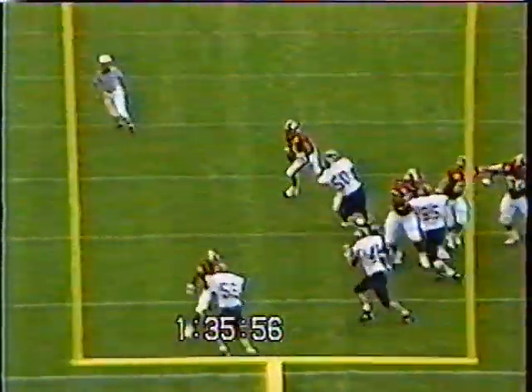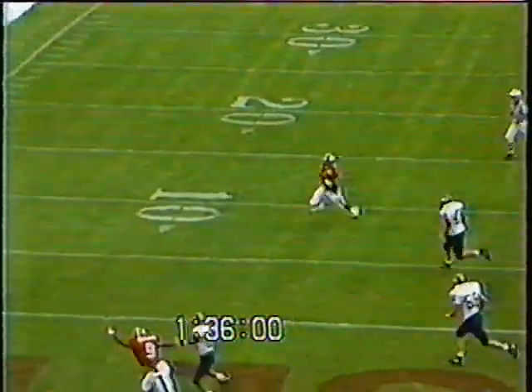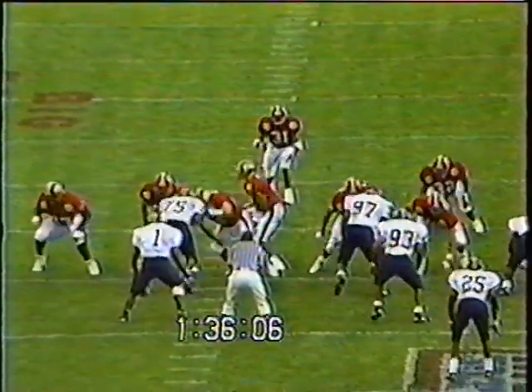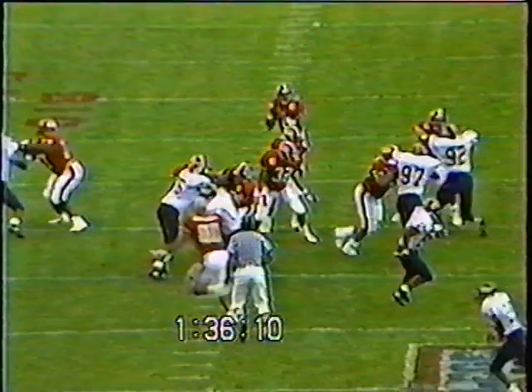Let's take a look at some first half highlights. One of the highlights was the first touchdown — Ray Lucas scrambling for eight yards to give the Scarlet Knights the lead, 14:06 left in the second quarter, as Lucas pulled the ball down and got it in. Here we go now as he fakes — good play action pass — and he looks over here in the corner.